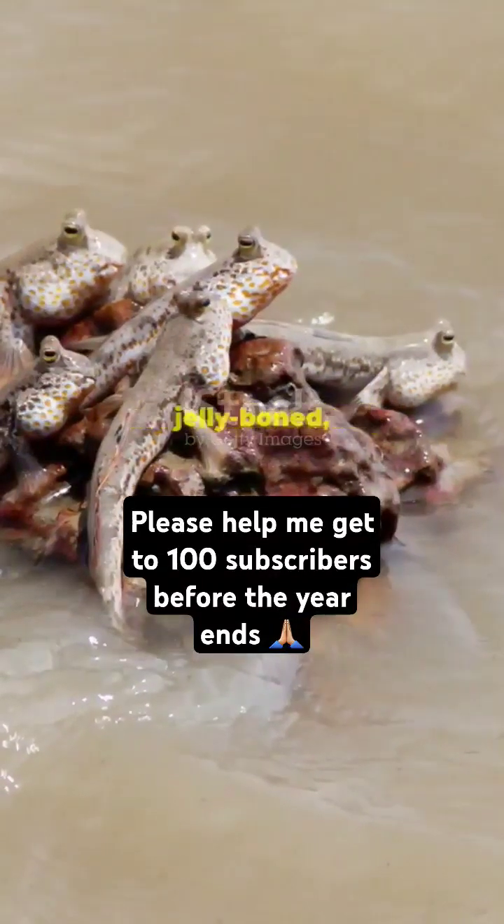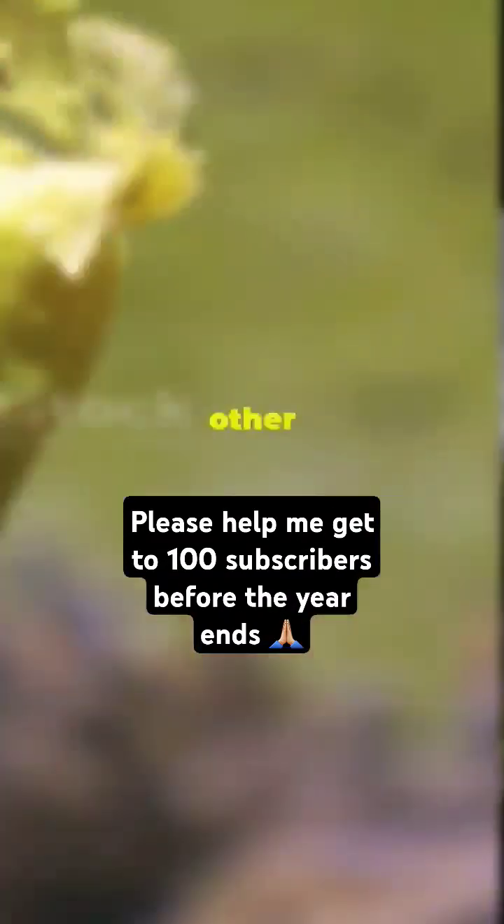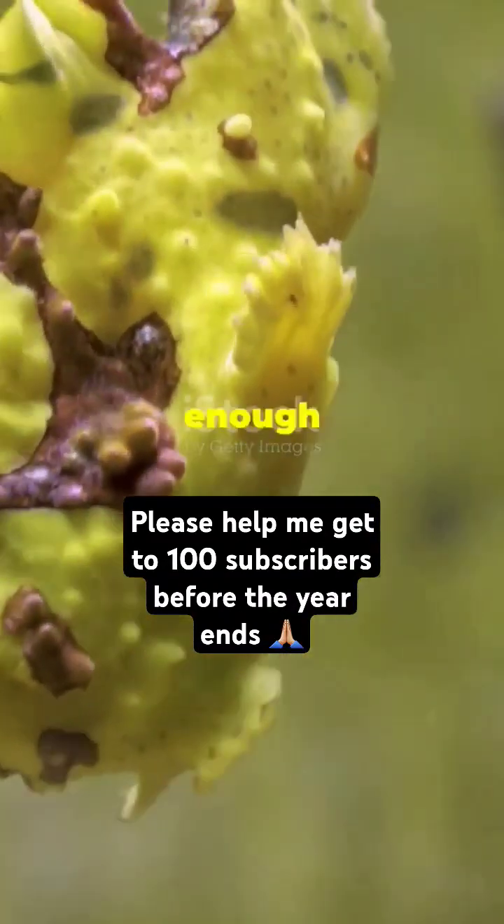So yeah — it's clear-blooded, jelly-boned, heart-pumping, antifreeze-carrying, ghost-skinned, and out here surviving where no other fish can. If that's not wild enough to make you come back...